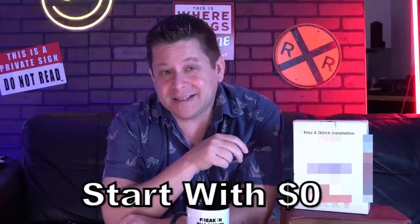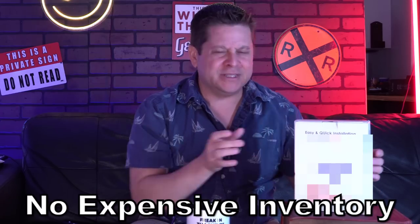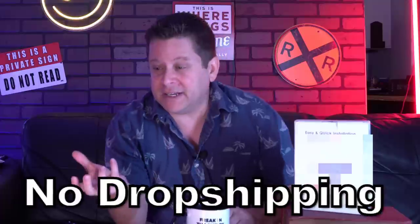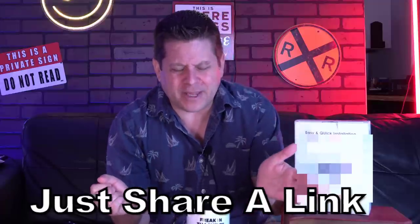Contrary to what many gurus think, affiliate marketing is a very profitable business model when done correctly. The benefits are: it doesn't cost a lot of money to start, it doesn't take a lot of skills or effort, you don't have to keep boxes of product in your garage, you don't have to spend money on Alibaba, you don't have to deal with customers. All you need to do is take a link, share it on a webpage, and get paid.